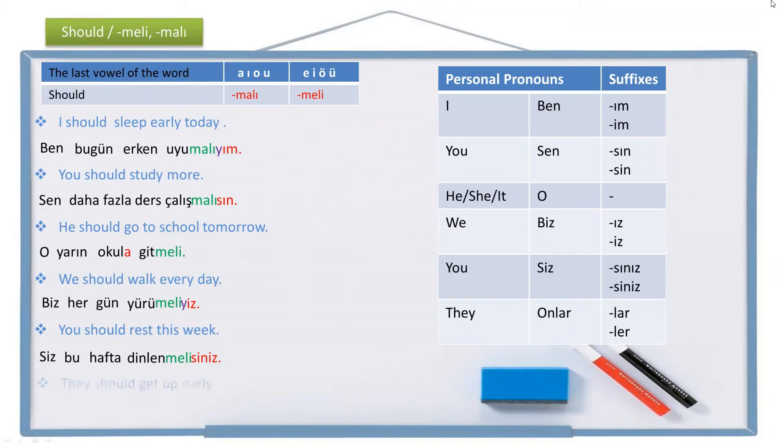And the last positive example: 'They should get up early.' They is onlar, early is erken, get up is kalk. Should get up becomes kalkmalı, and they should get up becomes kalkmalılar. The full sentence is: Onlar erken kalkmalılar.